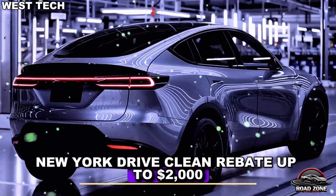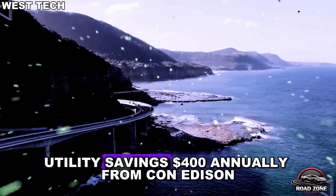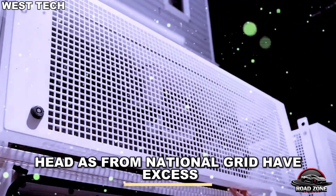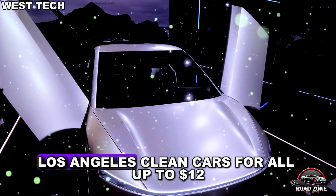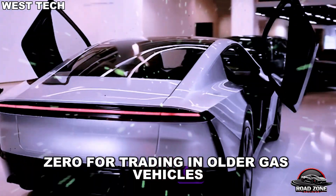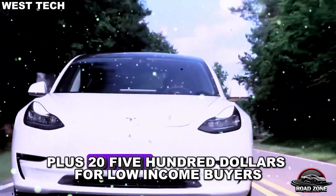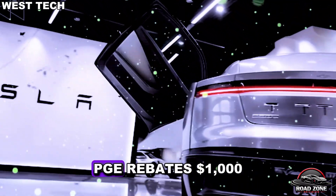Incentives by city — New York: clean rebate up to $2,000 in utility savings, $400 annually from Con Edison Time of Use plans, plus $180 a year in off-peak credits from National Grid. Los Angeles: clean cars for all, up to $12 for trading in older gas vehicles, sales tax exemption saving around $850, LADWP rebates of $1,500 for used EV plus $2,500 for low-income buyers, PG&E rebates of $1,000.